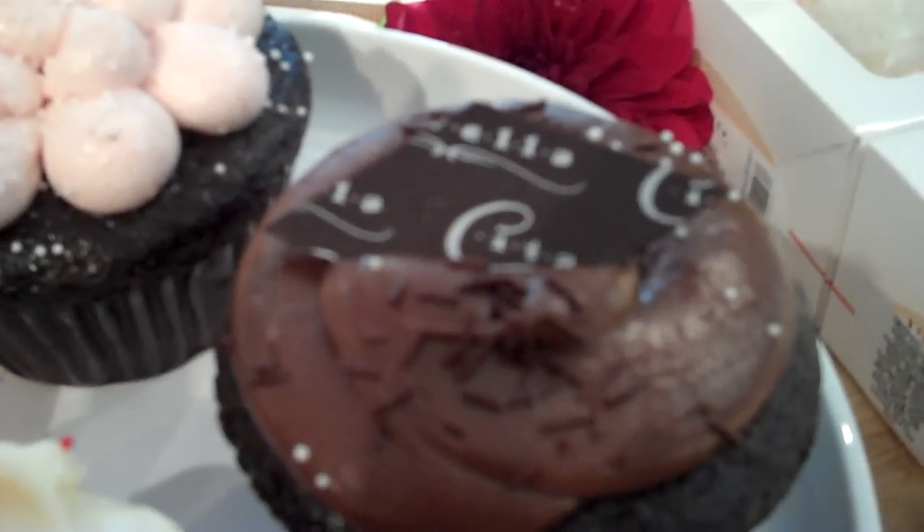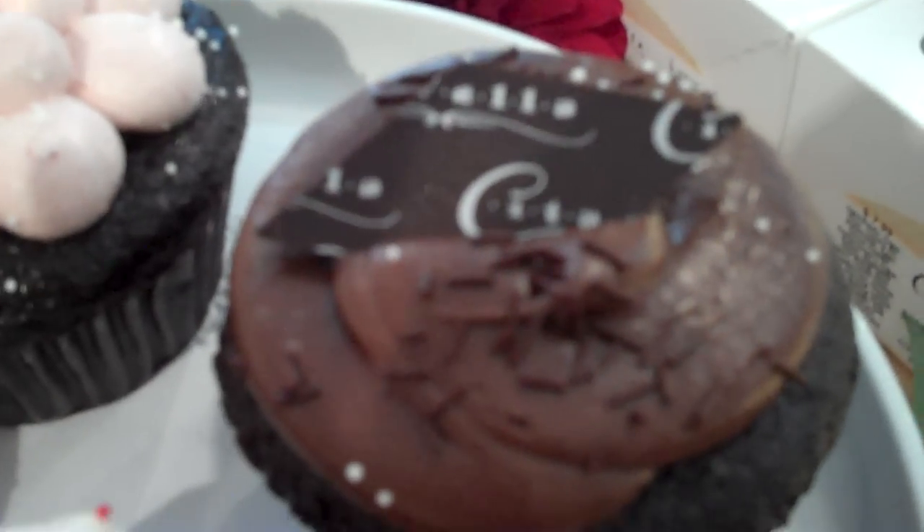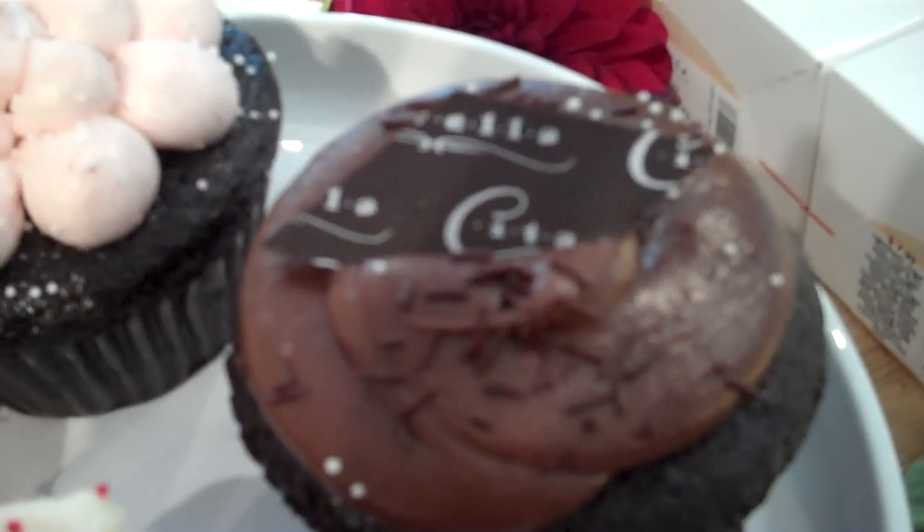On top of the chocolate cupcake is a Citarella piece of chocolate — can you tell me about that? It's hand-tempered chocolate. We do all our own tempering in the kitchen — hand-tempering, not even a tempering machine. The Citarella name just comes from a transfer and it just picks up.